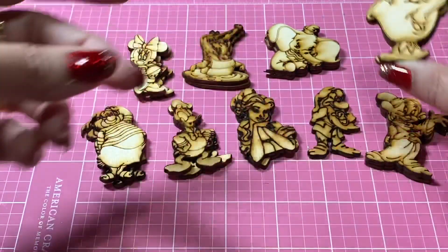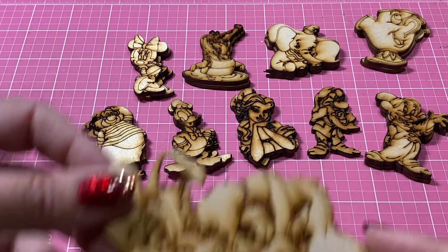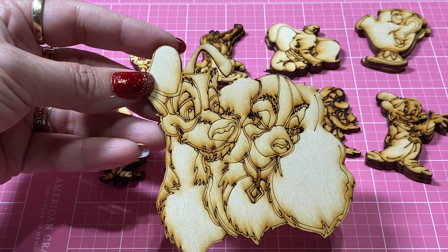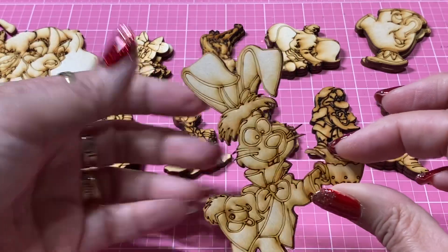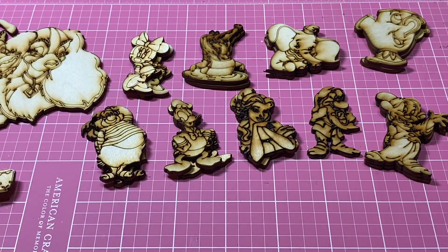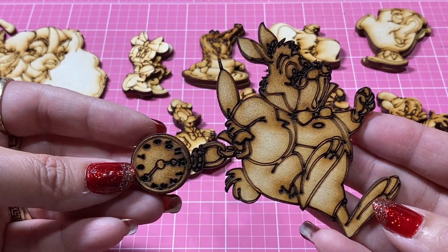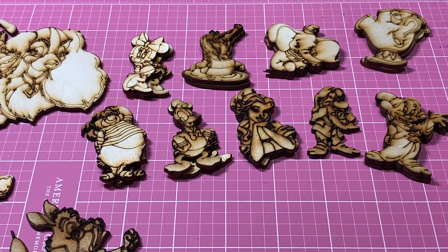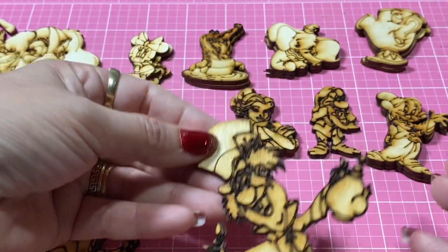From Beauty and the Beast. Then I ended up getting one of these Lady and the Tramp — they have the larger size and it was really pretty, so I got one of those. I got one of that crazy Cheshire Cat from Alice in Wonderland — he's just so silly. And I got one of the Rabbit from Alice in Wonderland, and I also picked up one of the Mad Hatter from Alice in Wonderland.